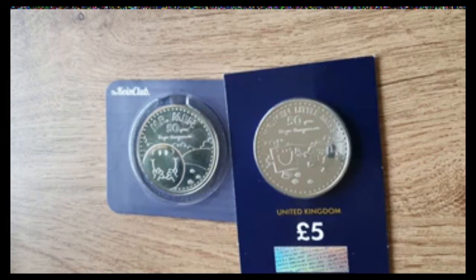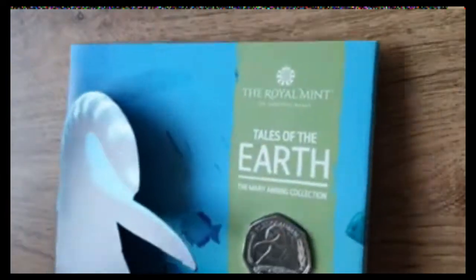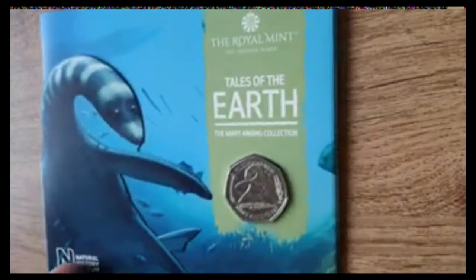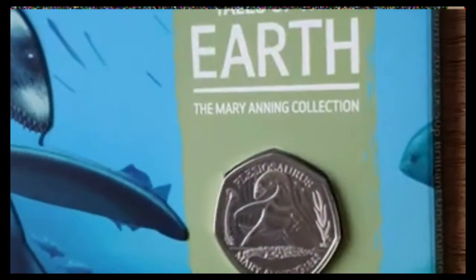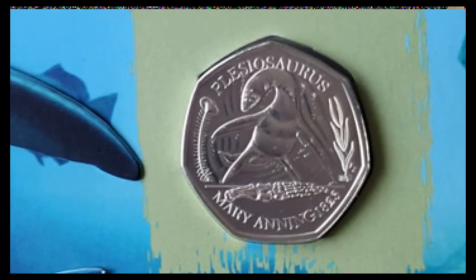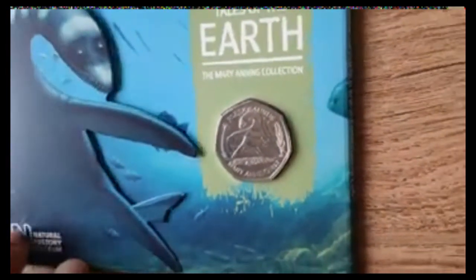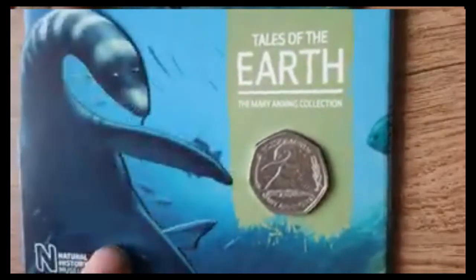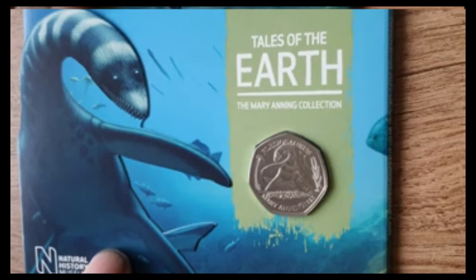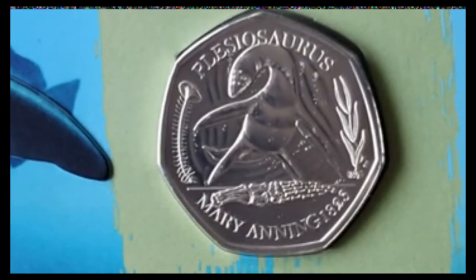Without further ado, let's have a look and see what we've got today. Let's move these two out of the way. Today we have the latest in the edition of the Mary Anning Collection, which is obviously the dinosaur — to give it another name, I believe the pronunciation is Plesiosaurus. Apologies if it isn't, but that's what I'm calling it. First impressions: it's not too bad. It's an okay coin. Not much really to say about it, if I'm honest.